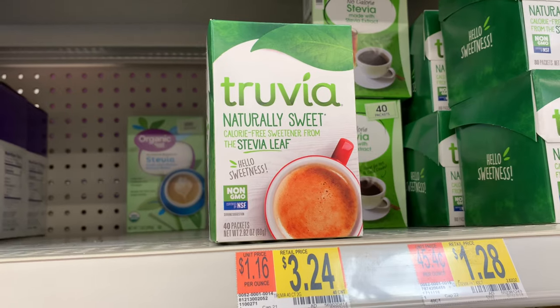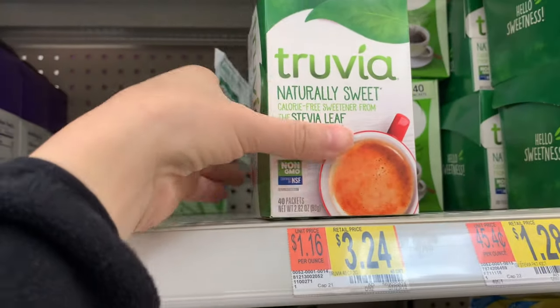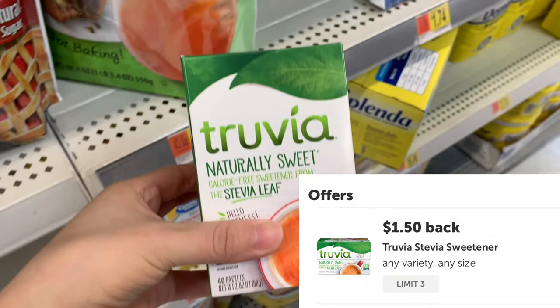I'm going to pick up this Truvia 40 count at $3.24, use this $1.50 off of one coupon, and pay $1.74. Ibotta will give me back $1.50, making the final cost $0.24.